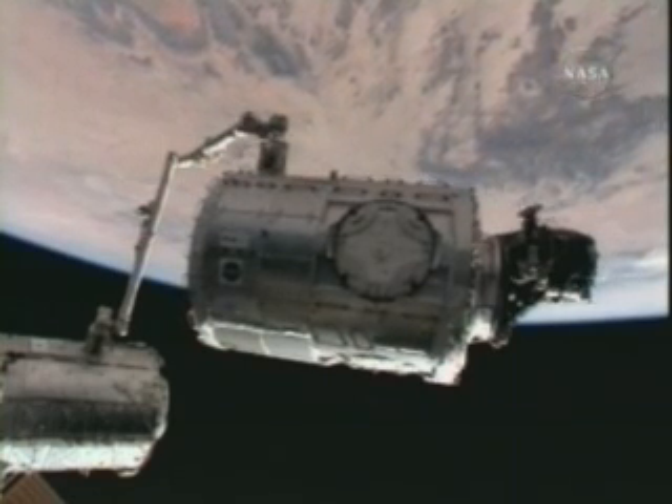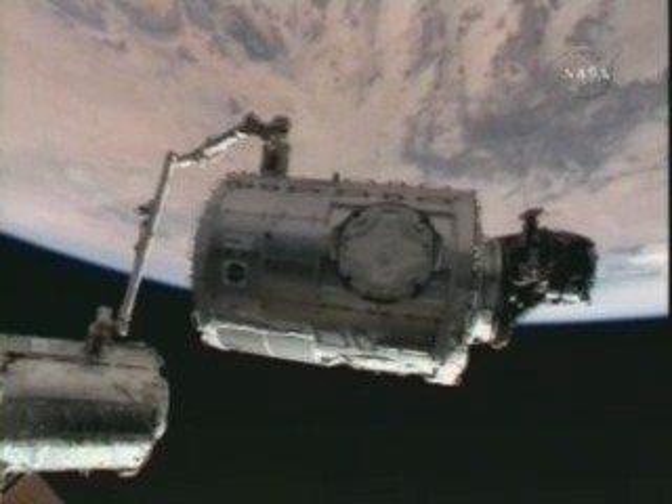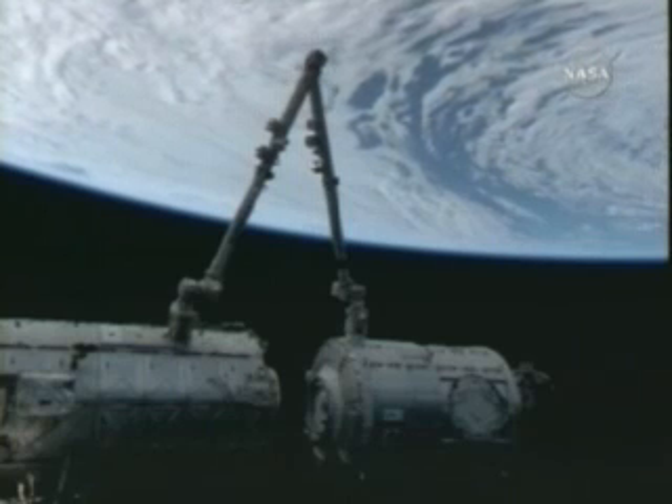Again, that operation began early, and the actual operation itself was accomplished about two hours ahead of schedule.